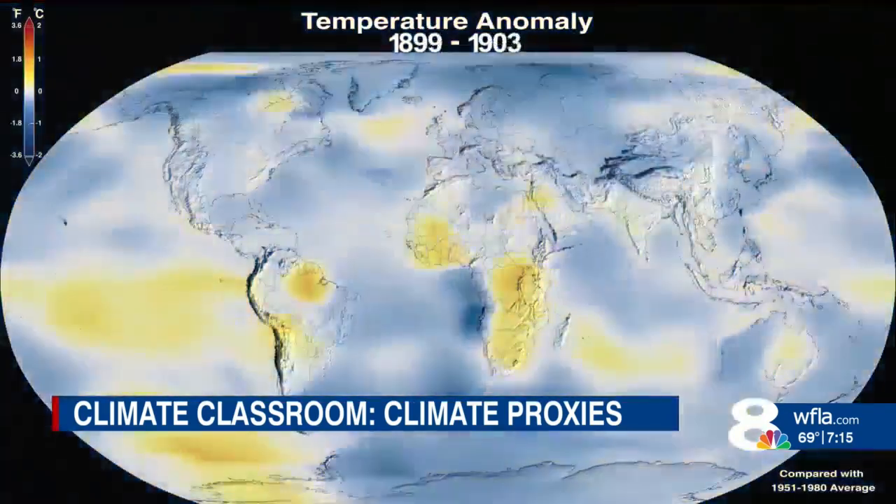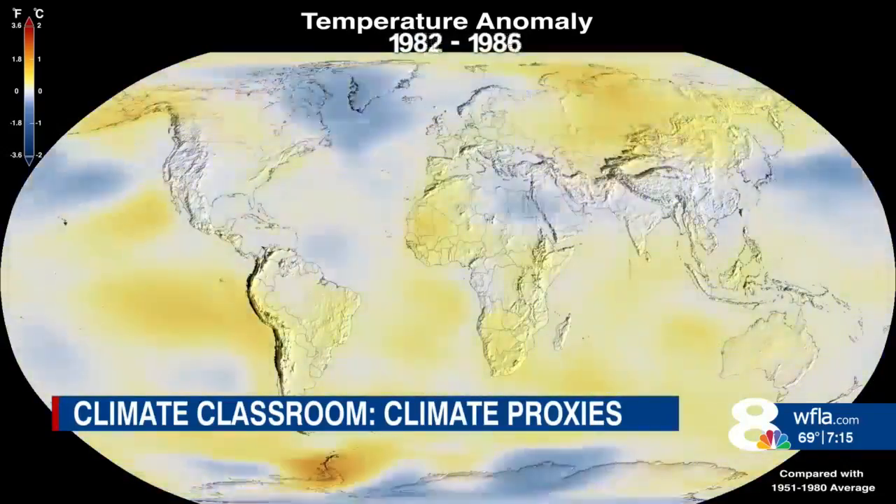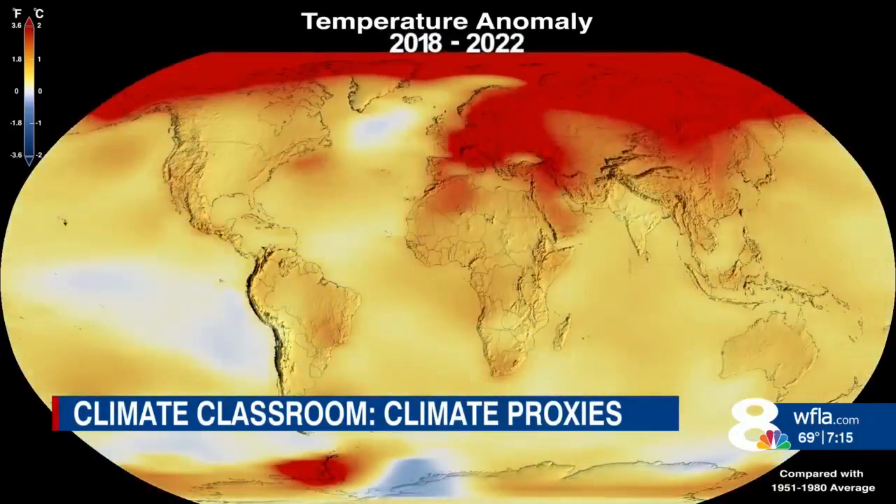It's not just one proxy that gets a vote into how the climate has changed — it's hundreds, if not thousands, of proxy records that are brought together to ask: what are their shared signals? And those shared signals reveal the toll human-caused pollution is taking on our planet. The proxies are pretty clear in helping us to understand that we are, of course, under continued warming today.